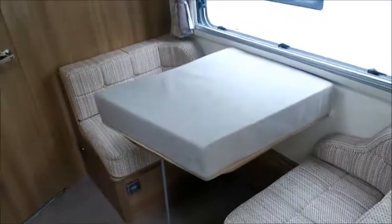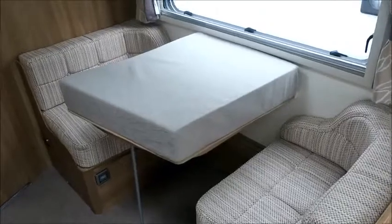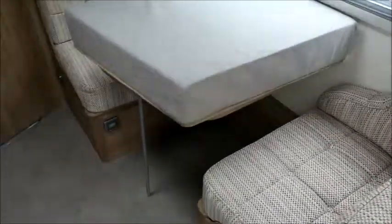Opposite we have a side dinette which can sleep two people at night time. We've removed the table here. There's wardrobe space with the table stored in there.